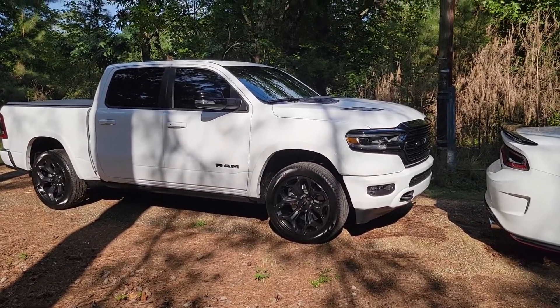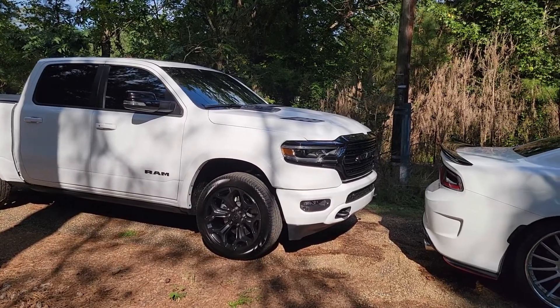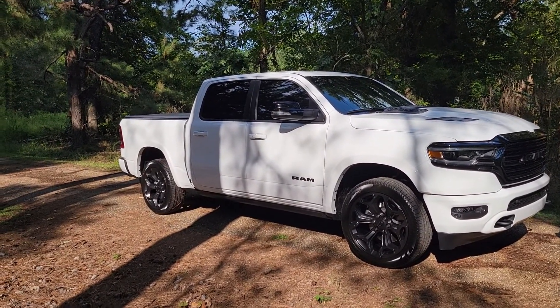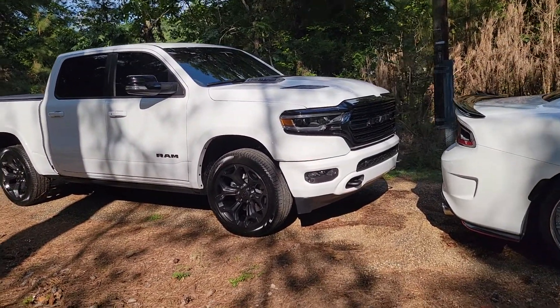I'm gonna go ahead and do a quick review on my new 2022 Ram Limited Night Edition while it's clean, because it's been raining a lot here in Arkansas and I just got it washed.